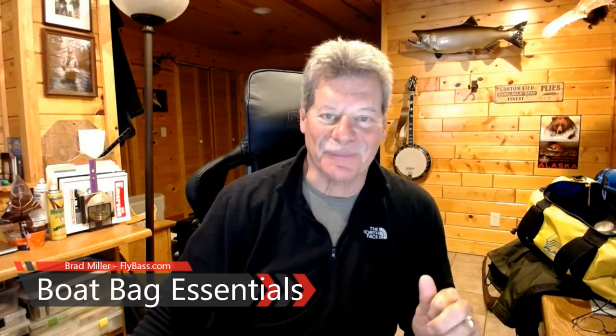Hey folks, Brad Miller with you today from flybath.com. I thought I'd impart a little bit of wisdom I've picked up over the years about what to bring with you on a fishing trip, particularly a guided fishing trip in a boat. I just got back from a trip to Yucatan for baby tarpon, and whether you're going freshwater or saltwater fishing, it's good to have a boat bag with some key items in there.